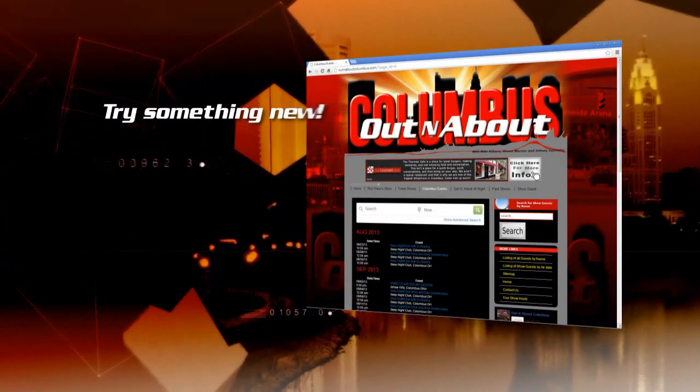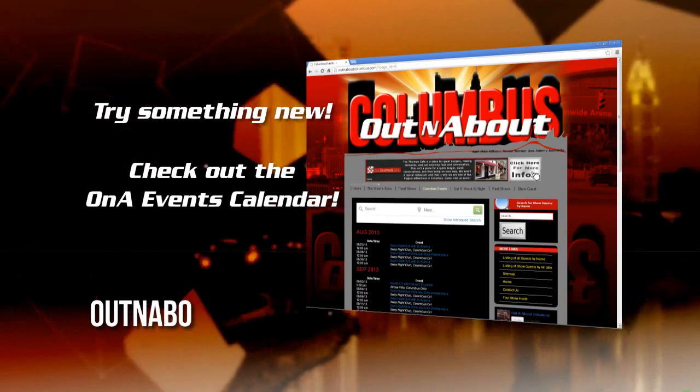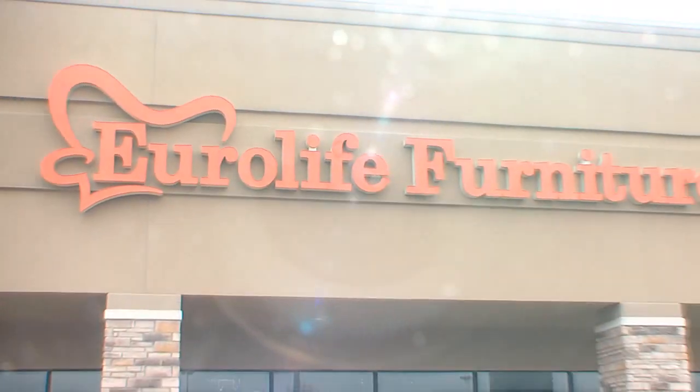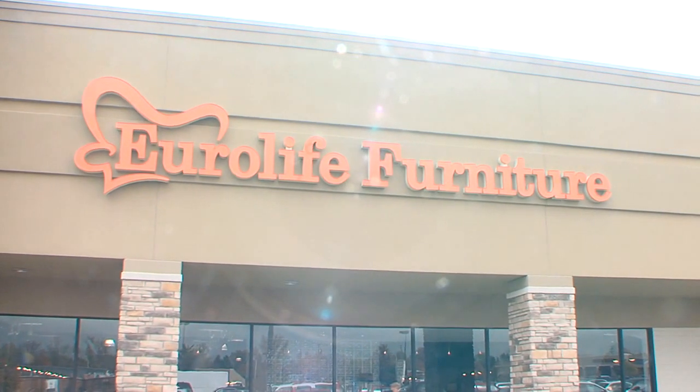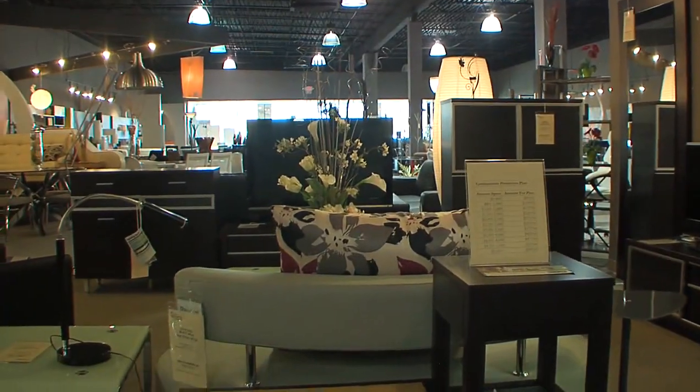Try something new. Check out the event calendar at OutAndAboutColumbus.com for the latest events and information. If you're looking for beautiful, one-of-a-kind contemporary and modern furniture, then EuroLife Furniture, located on Bethel Road, is a place you must see.